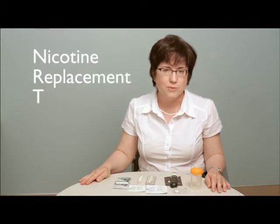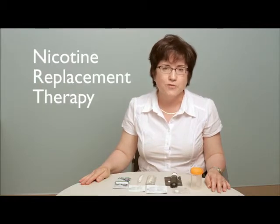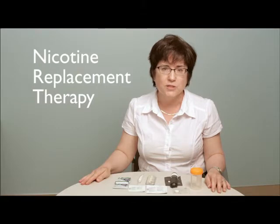As healthcare providers, we need to understand how NRT works. NRT stands for nicotine replacement therapy and it's a proven method for helping people to quit using tobacco products. It's also a very effective method, so we want to be sure that healthcare providers understand how it works and feel comfortable in explaining it to people trying to quit tobacco.